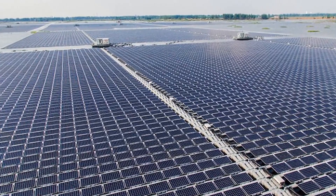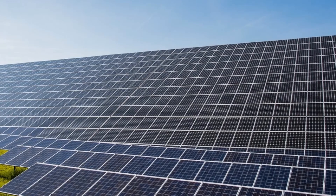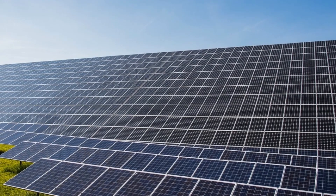The study, 'GaSb-based solar cells for full solar-spectrum energy harvesting,' was published in Advanced Energy Materials on Monday.